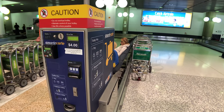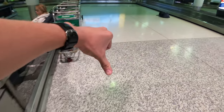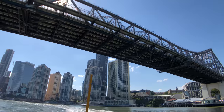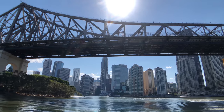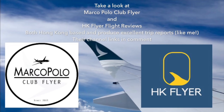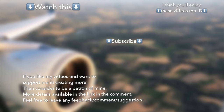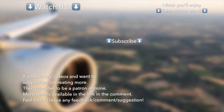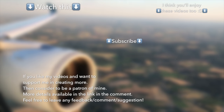Brisbane Airport charges $4 for a trolley — not on. Anyway, thank you so much for watching, have a great day or night, and see you in my next video.